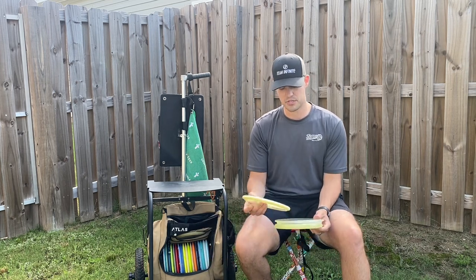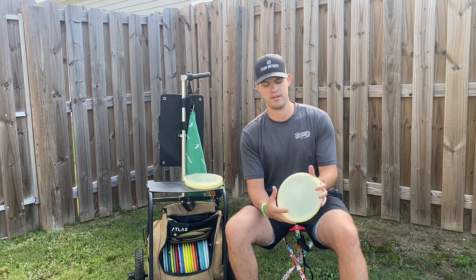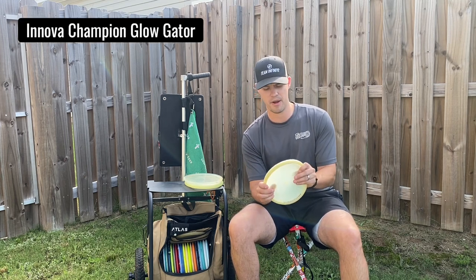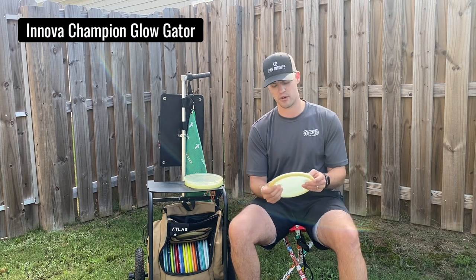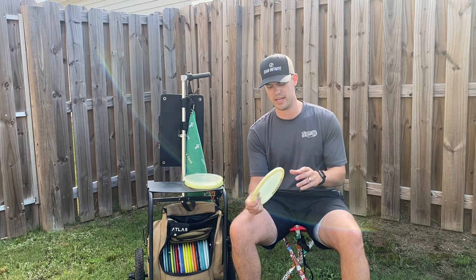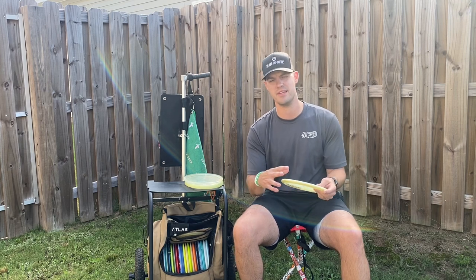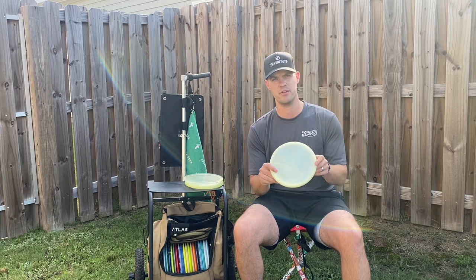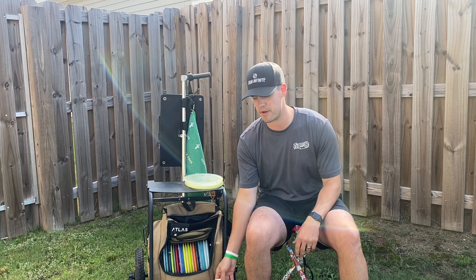A newer addition — it's not really a new disc but one I threw a long time ago and I'm happy to have back — is the Champion Globe Gator. I really enjoy the Gator for backhand shots. Whereas my Zone is more for sidearm, I really like the feel of the Gator for backhand. It's got that nice bulk feel in the hand and a really nice overstable flight. I use this for anything about 250 and in where I need a big spike hyzer or flex shot, and I know this disc is going to do the same thing every single time.